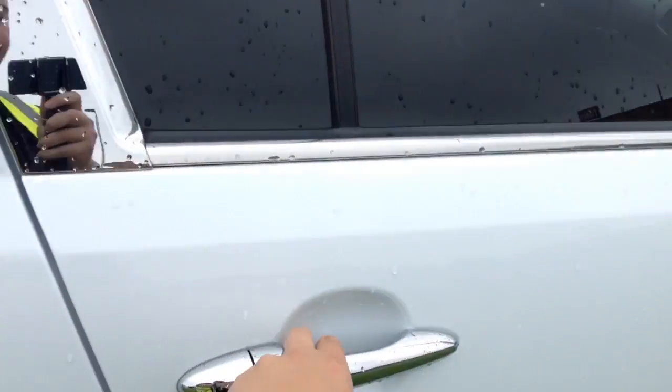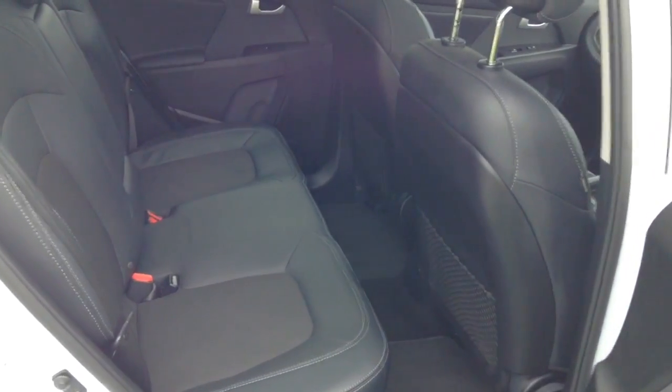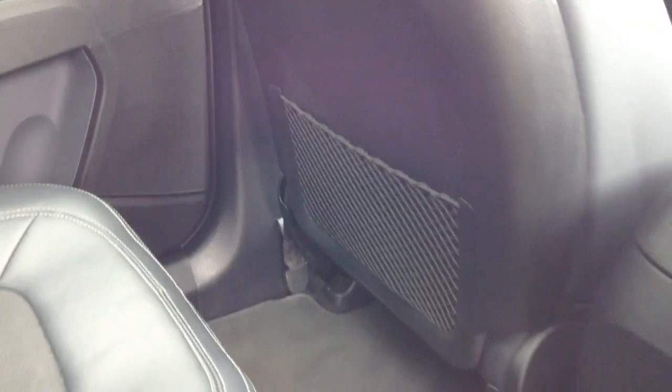Moving into the rear of the vehicle, you have a cloth to leather interior running right the way through, all in excellent condition, with three seats in the rear fitted with three-point seat belts, headrests and isofix. When the centre seat is not being occupied you can pop it down to accommodate an armrest and cup holders. There is also additional storage in the rear of the front seats and plenty of legroom in the back.